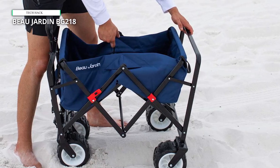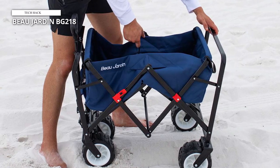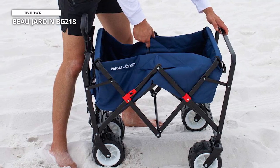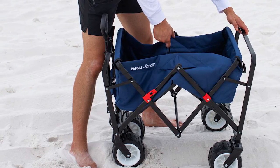Reviewers also say it's one of the best beach wagons for sand, noting it works best on hard sand, though you can pull it through softer sand as well. Given its 300-pound loading capacity, some users said they would prefer brakes on the wheels.